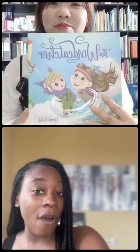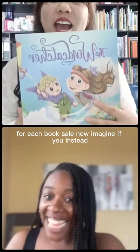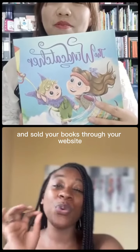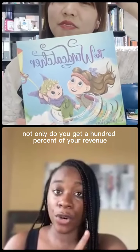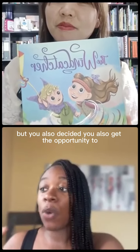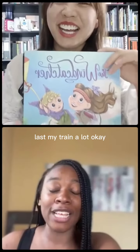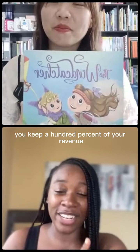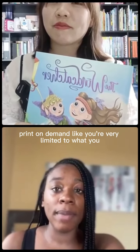Now imagine if you instead went with offset printing and sold your books through your website — not only do you get 100% of your revenue, but you also get the opportunity to fully customize your books in ways you simply can't with print on demand.